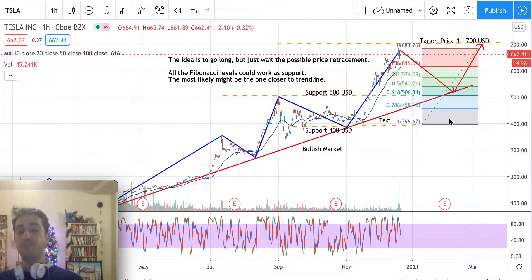Generally they don't go below the 0.786 Fibonacci level. If it goes below this point, it may be a warning that something is going wrong in this bullish market, or perhaps the market is just pausing a little bit before going up again. Following the bullish trend, the idea is to go long.